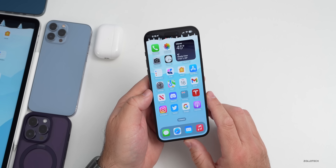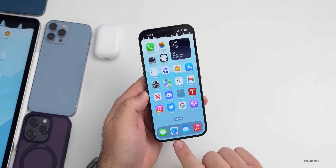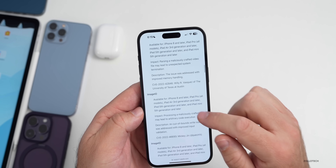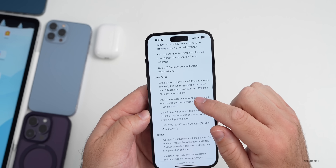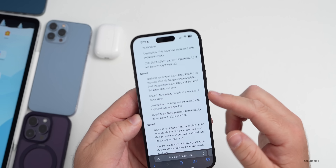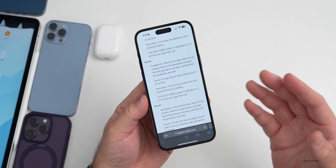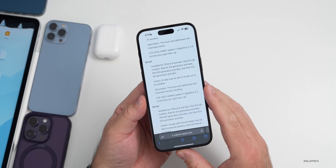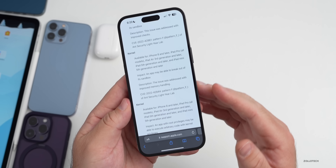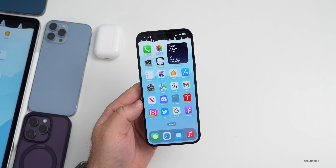Speaking of security updates, I didn't mention these in the iOS 16.2 video. If we go to the website with the security updates and scroll down, you'll see many updates from Core Services, GPU drivers, graphics drivers, iTunes Store, kernel updates, and more. The kernel is the underlying code that runs the operating system. One note says an app may be able to break out of its sandbox, meaning it could interfere with other apps. The issue was addressed with improved memory handling. Lots of security updates — definitely a reason to update.